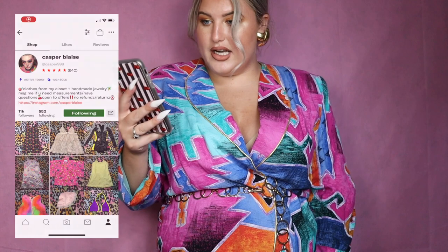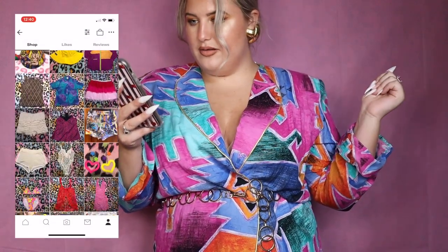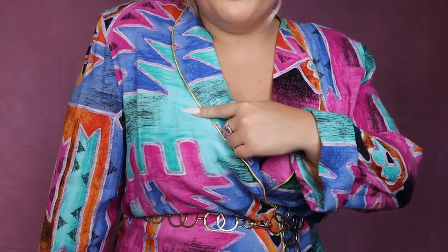I'm obsessed with this piece. It was such a good price too — it's from the shop Casper 999 and I got it for $21.25, and it was on sale. This shop has so many fun things that are so up my alley: so bright, obnoxious. Every color in it is so 80s — something about this greeny blue and this pinky purple. Everything about it is so 80s and I love it.